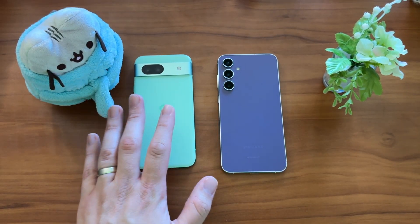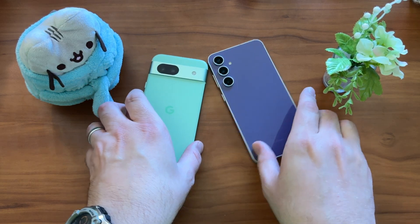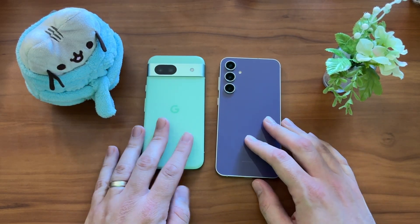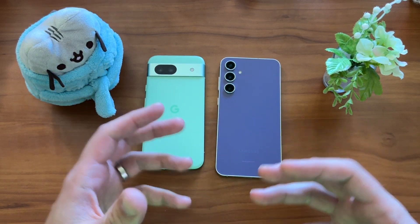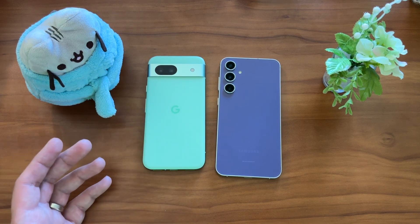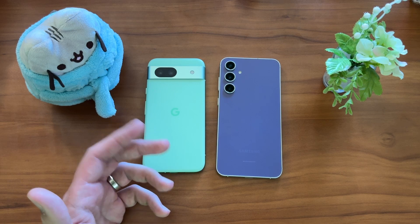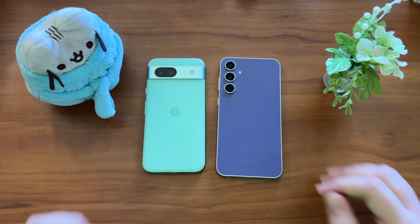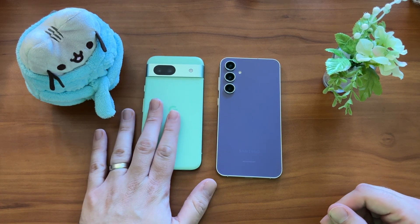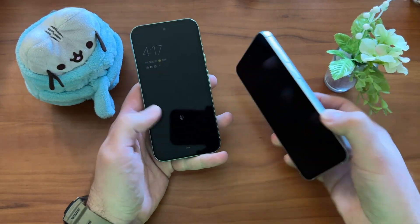6.1-inch display on the 8a, 6.4-inch on the S23 FE — both 1080p, both 120Hz. It's not until about 6.5 inches that devices really start to feel large. Even though it's 6.1 versus 6.4, I don't feel a significant difference in the hand between these two. If I were to bring in the Galaxy A55 at 6.6 inches, that starts to feel like a larger device. So don't necessarily default to the 8a just because it has the smaller display — both feel relatively comparable in the hand.